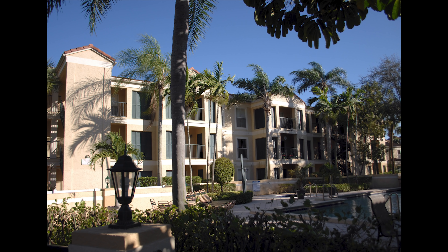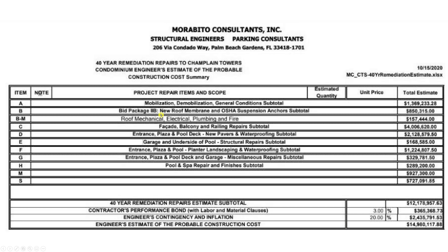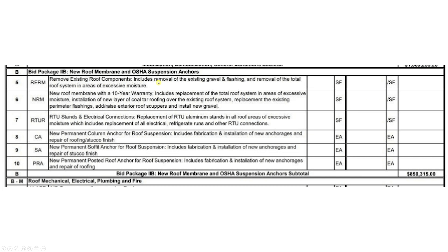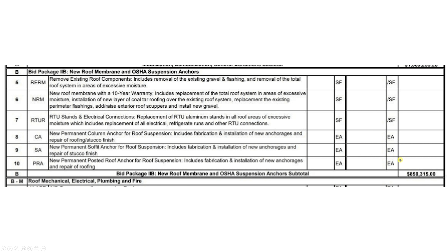Having owned several condos and been hit with re-roofing assessments, the typical cost is $5,000–$6,000 per unit. For 135 condos, you'd expect around $700,000–$850,000 for a full re-roof. Looking at the 40-year certification budget, line item 2B — 'New Roof Membrane and OSHA Suspension Anchors' — was $850,000, consistent with a full re-roof. The line items in Morabito's structural estimate mention removing all existing roof components in areas of excessive moisture, suggesting a full roof replacement was planned.